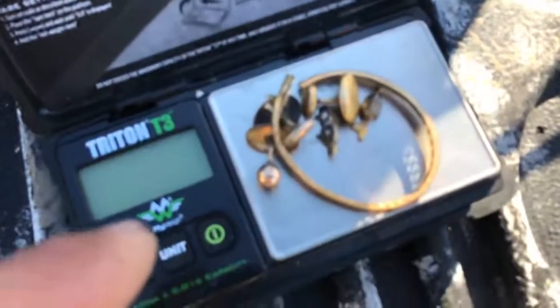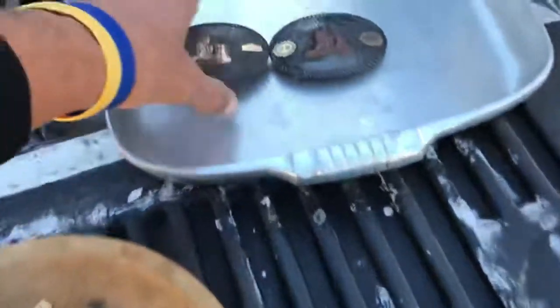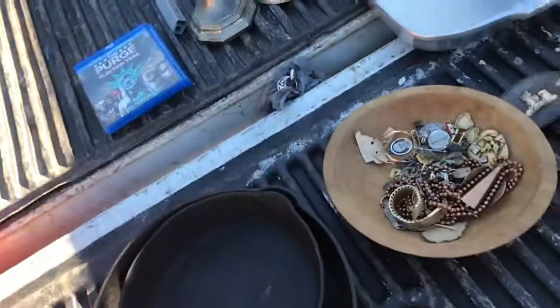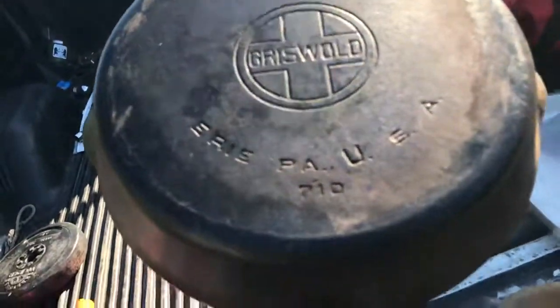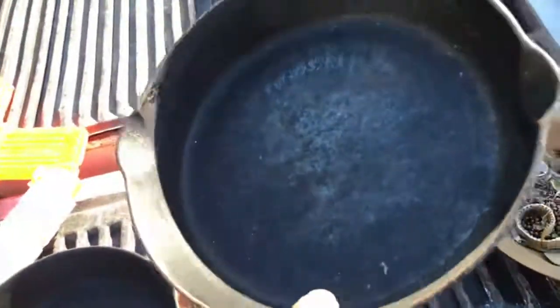Over here with the Aluminum Magnolite Wagner Ware Sidney O. This is a 4007M — the roast and bake pan. I paid $10 for that one. Along with the coup de grâce: this number 9 Griswold, no letter, Big Block. Awesome — that means it's the first line. Really light compared to most nines.